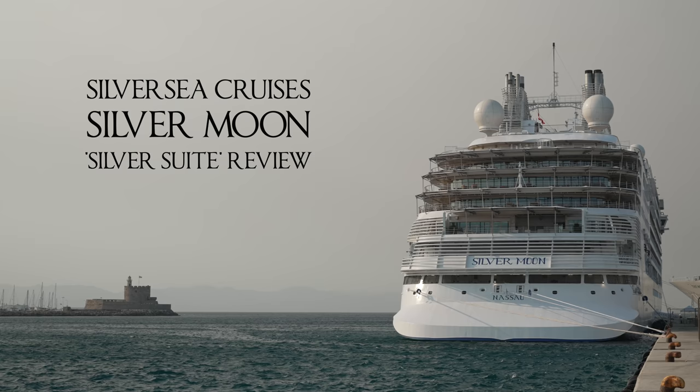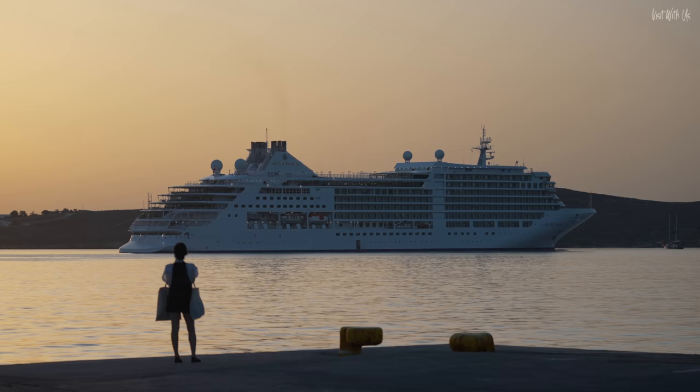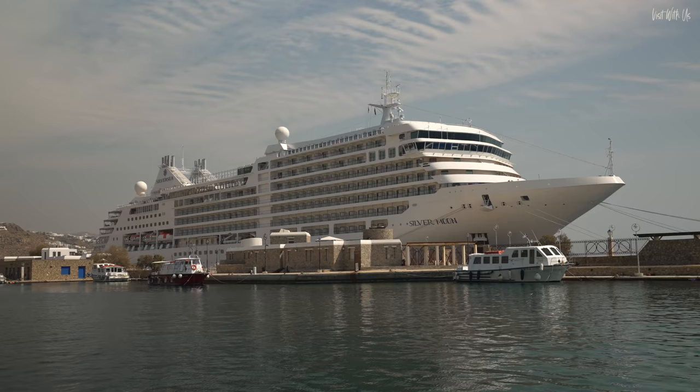Buongiorno and welcome to the beautiful Silver Moon. We were delighted to have been invited on this newly launched ship by Silversea after what seemed like a lifetime of lockdown teasers, trailers and progress reports. It was almost surreal to see her in the flesh, and I'm sure like many of us, we wondered if we ever would.